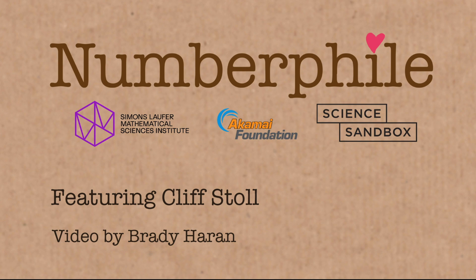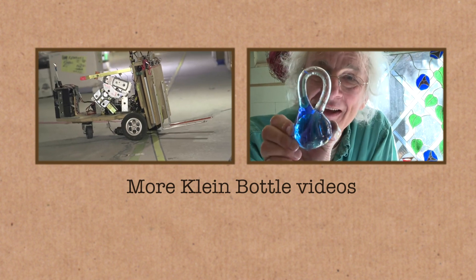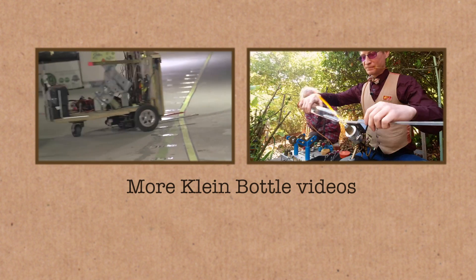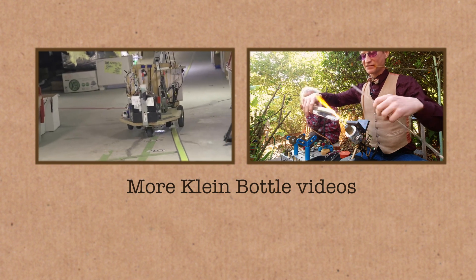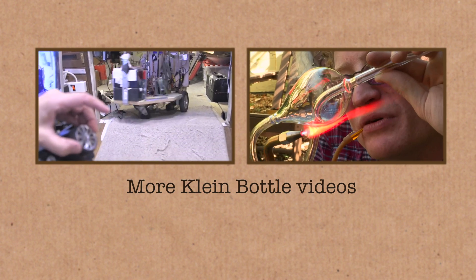Here's my little forklift robot to go pick Klein bottles from stock. Tilt the thing. If you look carefully at it — this is just homebrew, this is only incidental, this is not Klein bottles. This is how to run a warehouse, really.